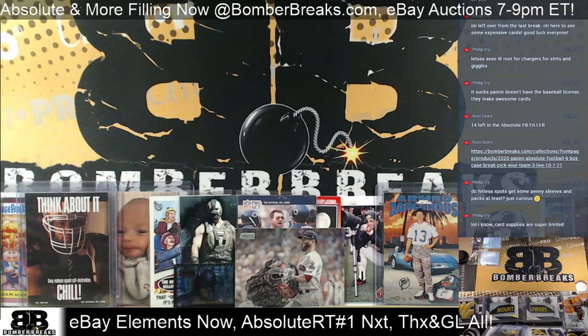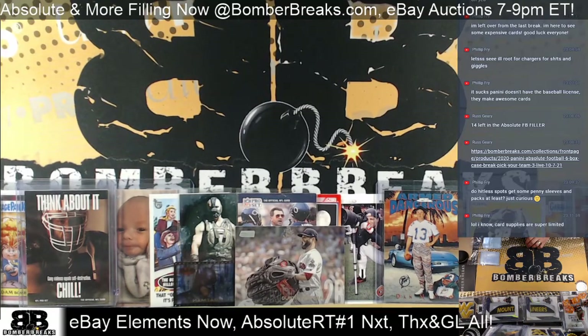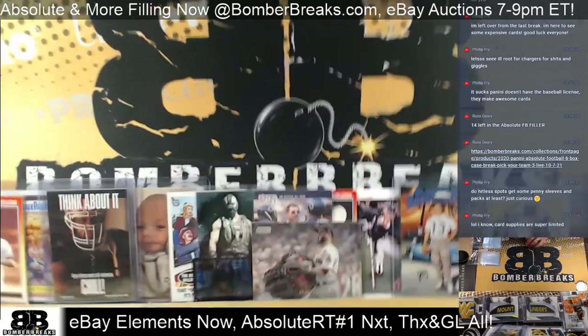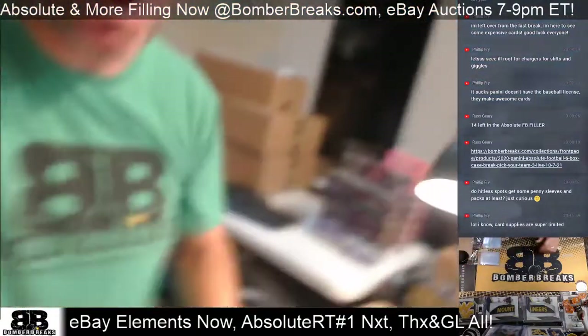All right, guys, and we're rolling our fourth and final eBay break of the night. This is an Elements four-box break football 2020, brought to you by bomberbreaks.com. You found us through our eBay side. The eBay store is BSC for Bomber Sports Cards-Chris. Thank you guys very much for joining in. We are located in northeast Ohio. We've been doing this for a little while, and we sure can't do it without you guys. Thank you for allowing us the opportunity to ignite the collector in you since 2013.